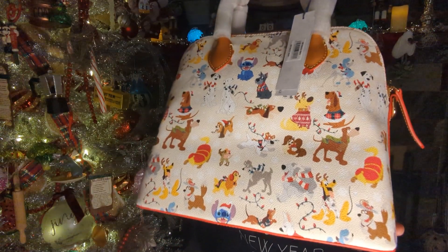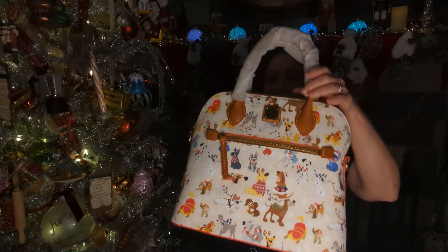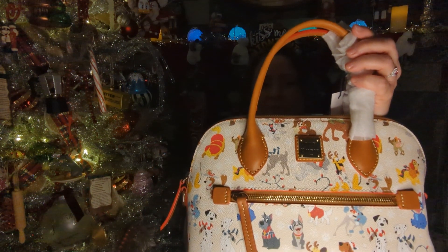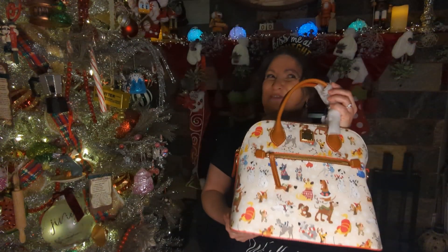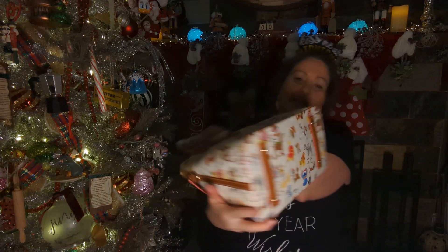Turn it around. Even Stitch is on there, because, you know, he's considered a little doggie. And we have a front pocket zipper and a little plaque right here. The straps are like in a caramel, almost cognac kind of color. Wow, that's fancy. Well, it's Dooney — it's got to be fancy. I believe it's gold hardware, little leather tabs, and we have feet at the bottom, which are gold as well.